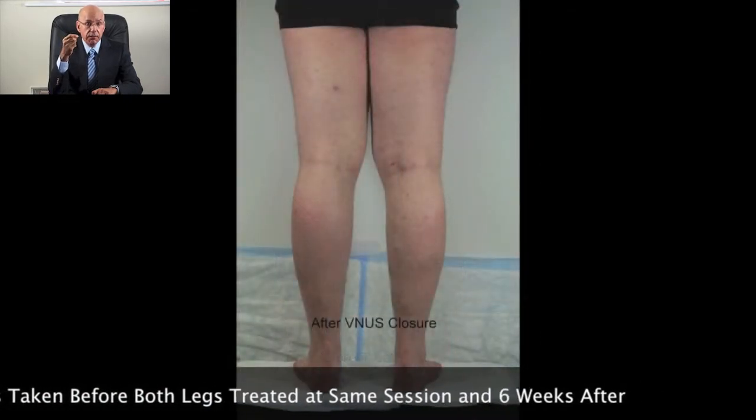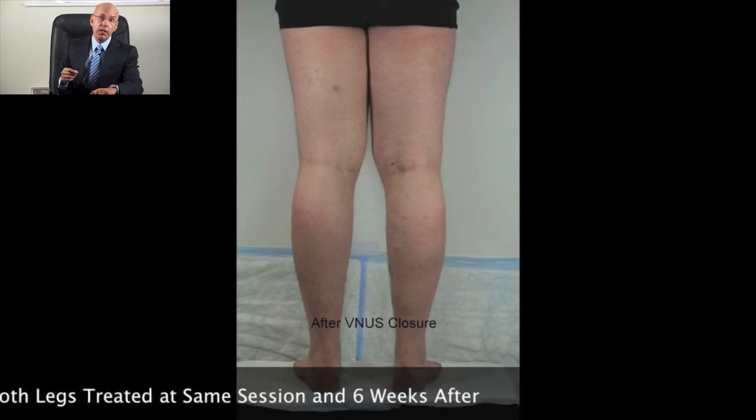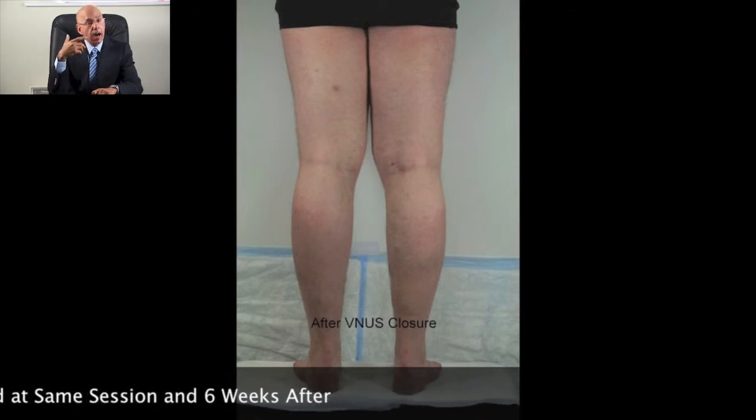As you can see the results are excellent and John is delighted. I am very grateful to John for allowing us to share his scans and clinical photographs.